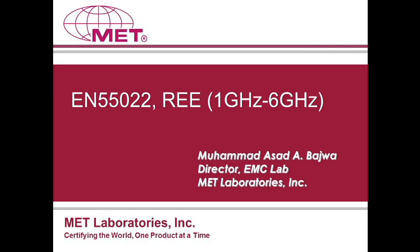This webinar will run 20 to 30 minutes with an additional 15 minutes for questions and answers. Due to the number of registrants, all attendees will have their phones muted. If you have a question, please type it in the questions area of your GoToWebinar control panel. We will attempt to answer all questions at the end.